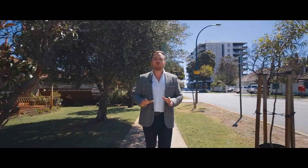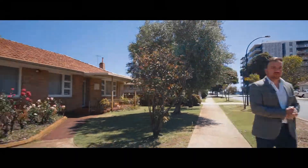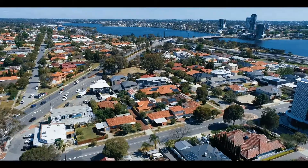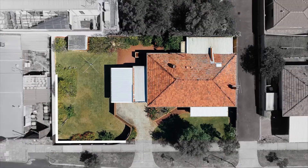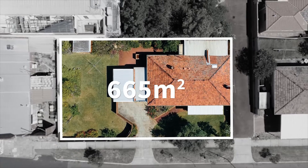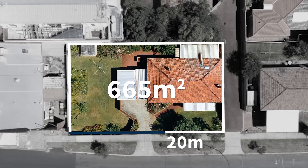This is an extraordinary opportunity to secure a development site with endless potential. Welcome to 11 Henley Street in Como. This 665 square metre lot has potential dual access and offers more than 53 metres of frontage.